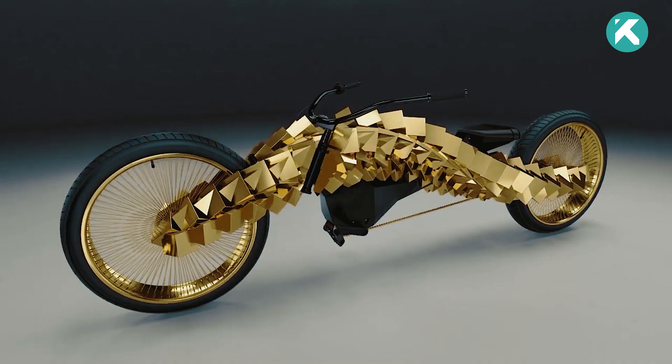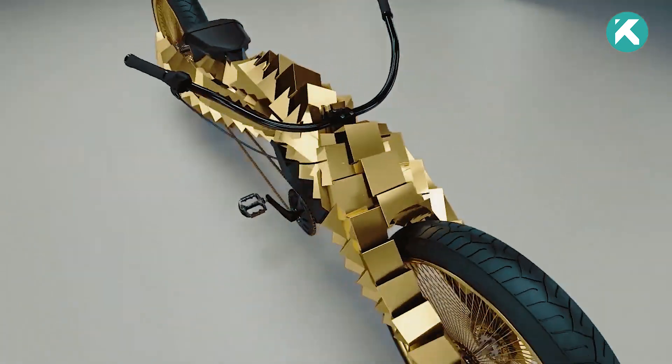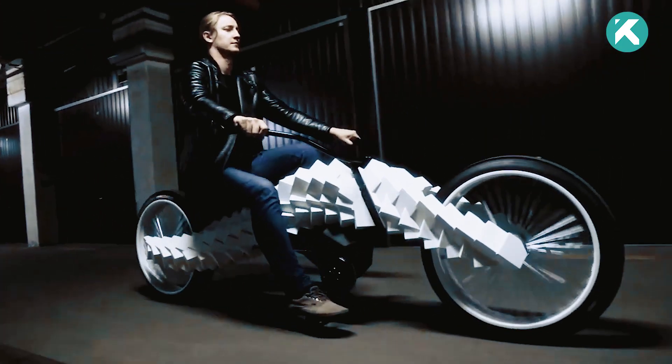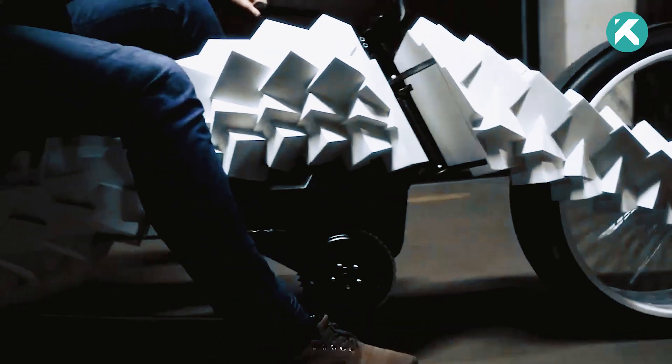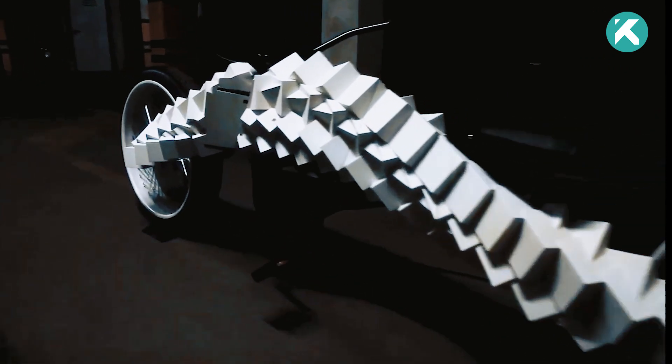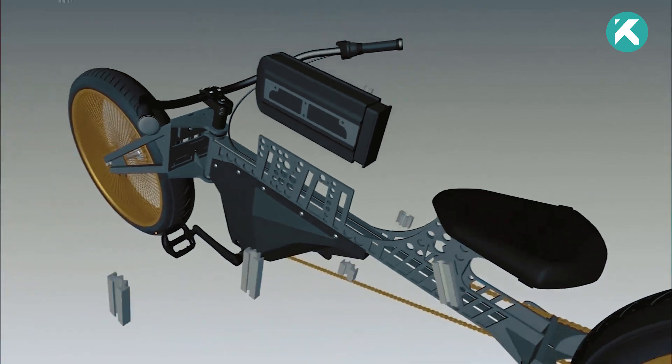Adorned with genuine gold, this remarkable creation holds an estimated value of approximately $222,000, with some components even 3D printed. Standing out with its foldable handlebars and custom-made pedals powered by a potent 1-kilowatt electric motor, this bike is a true work of art.